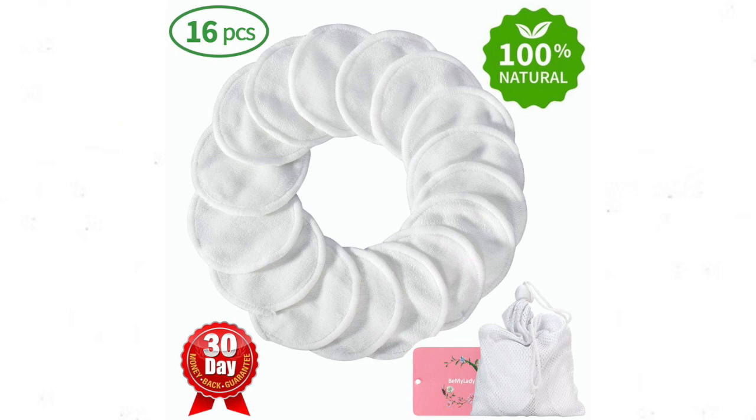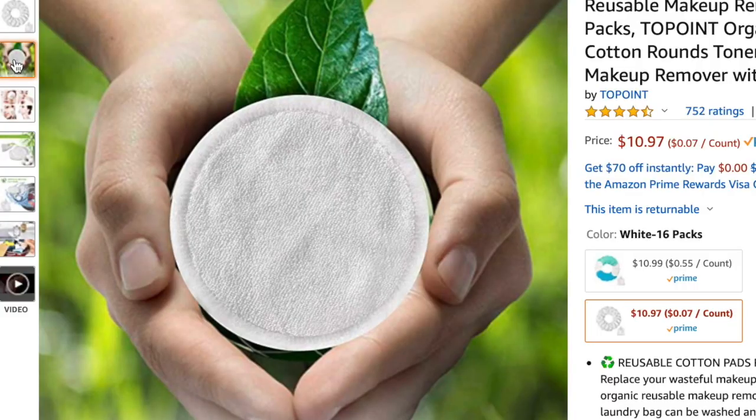Next up are reusable cotton pads. Mine are currently in the washing machine but I absolutely love these — they've been such a game changer. I used to go through so many cotton pads a week because I use them to take my makeup off, put on toner, and take off eye makeup. I was spending so much money on them that I thought there has to be a better alternative, and then I found these on Amazon. What a lifesaver.